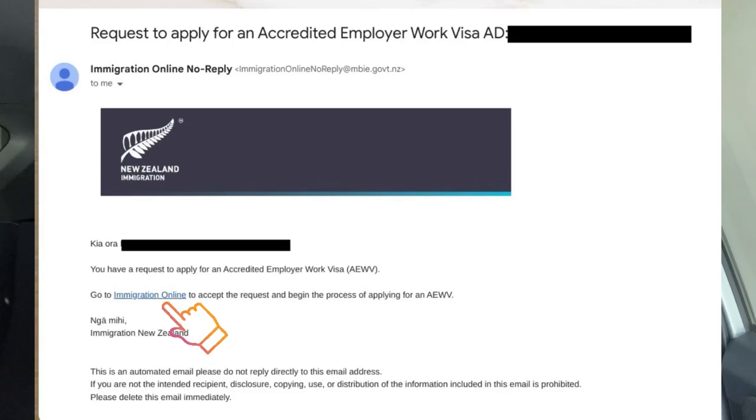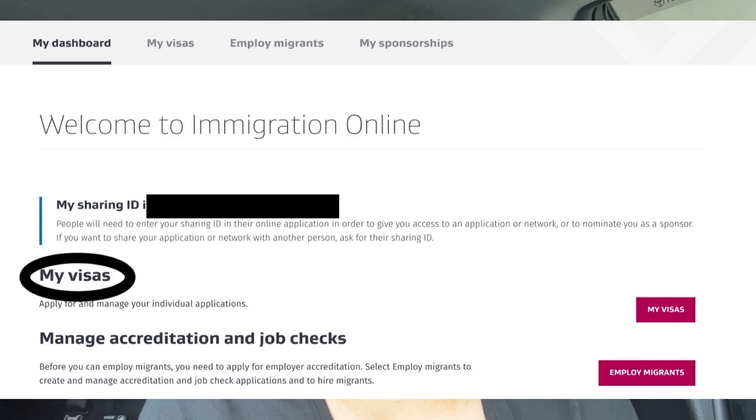Before I share the step-by-step process, I would like to remind everybody that you may only apply for an AEWV if you have a job offer from an accredited employer here in New Zealand. If you plan to pursue your application, make sure that you have a RealMe account. Once you've got your RealMe account and your job offer sorted, the first thing you need is your job token — a link sent to you by Immigration New Zealand once your employer has finished the job check process. Click on that link, go to your RealMe account, log in, and under My Visas you'll see another link which will lead you to the visa application.